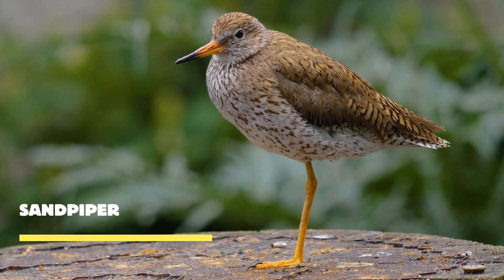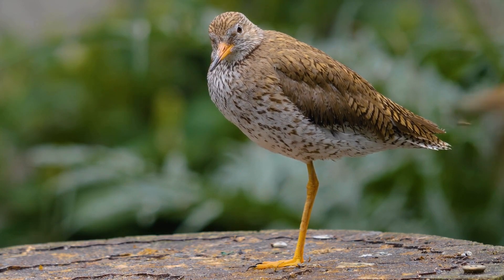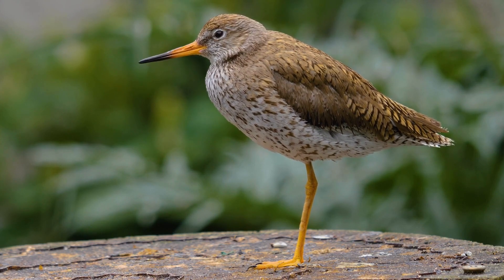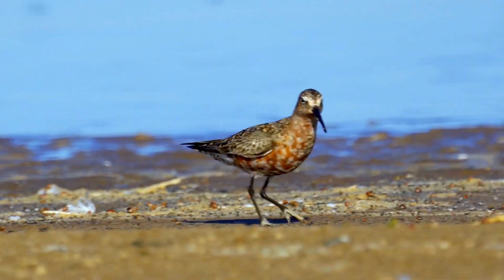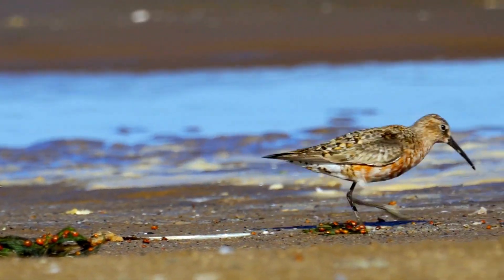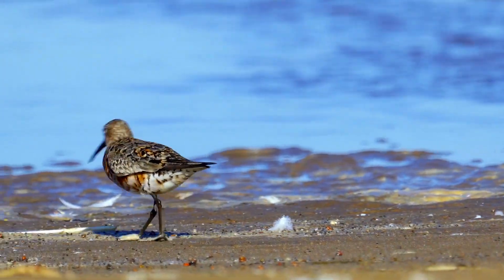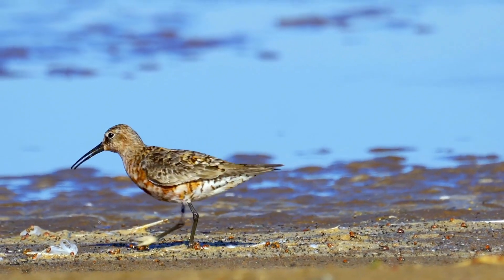Meet the sandpiper, a small but resilient bird that calls the coastal habitats its home. Sandpipers have a remarkable ability to forage in the shifting sands of the shoreline. Using their slender bills, they delicately probe the sand, seeking out small invertebrates like worms, insects, and crustaceans. Despite their small size, sandpipers are agile flyers — with their streamlined bodies and long, pointed wings, they navigate the coastal winds with ease.